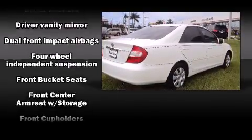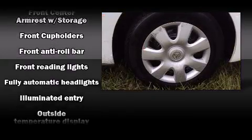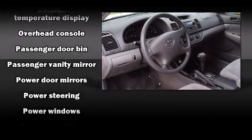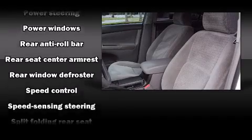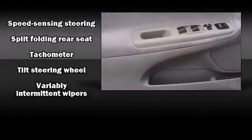with top shelf amenities such as one-touch window functionality, a tachometer, variably intermittent wipers, and air conditioning. A Carfax history report provides you peace of mind by detailing information related to past owners and service records. Our knowledgeable sales